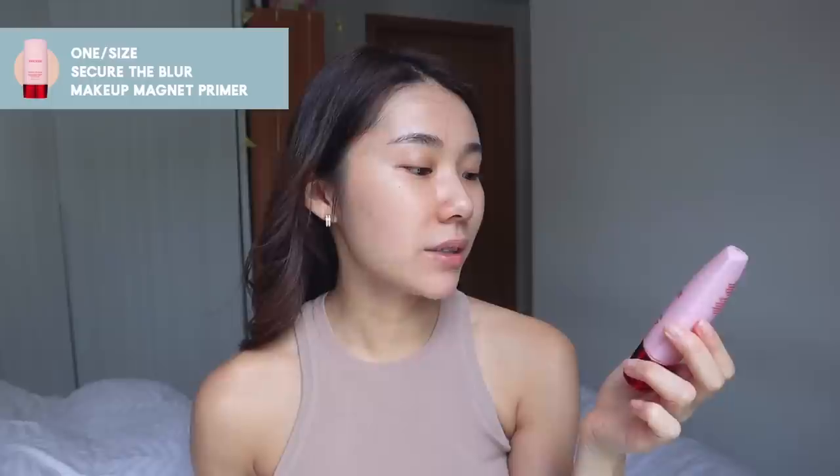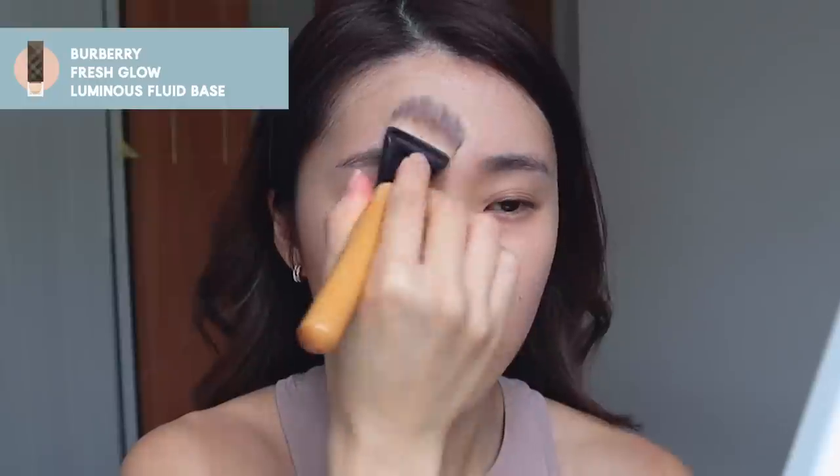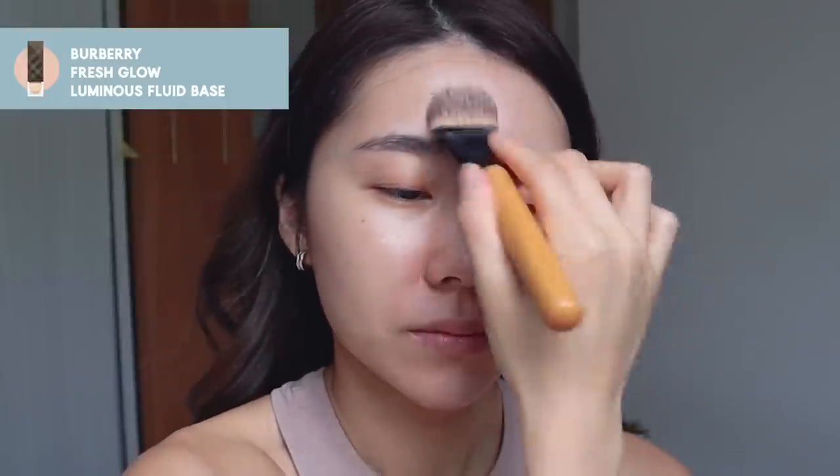Next up, primer. I'm using the One Size Secure the Blur Makeup Magnet Primer — just a tiny bit on the back of the hand, concentrating on areas with pores, especially around the cheeks, nose, and forehead. I'm not applying it on the entire face because I want that natural glow to peek through. This is the Burberry Fresh Glow — just taking a tiny little bit, hitting the high points of the face.